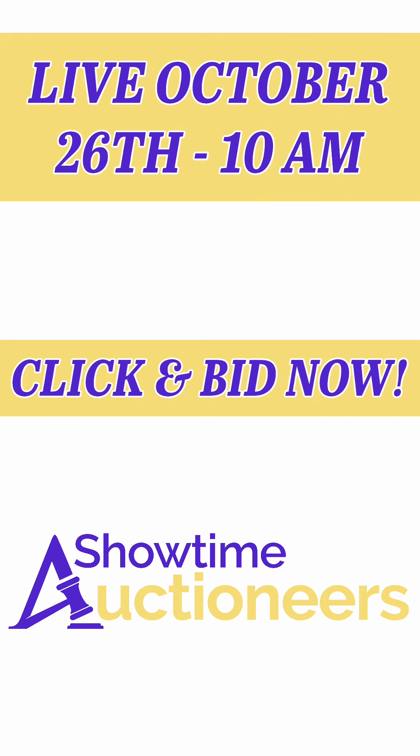Come see us October 26th at 10 a.m. — we've got a live auction from Fort Worth, Texas, where we'll have trucks just like this 2017 International, ready and available for you. Bid online on proxy bid. It's showtime, baby!